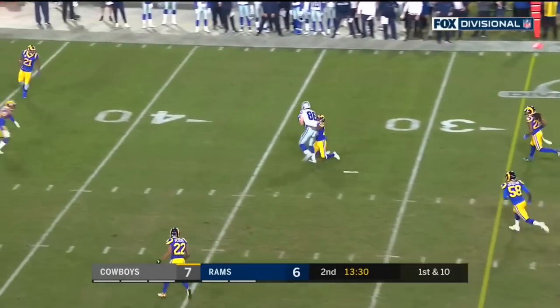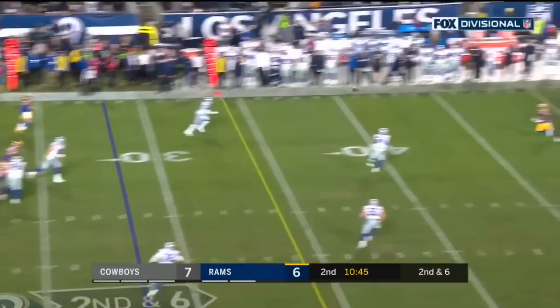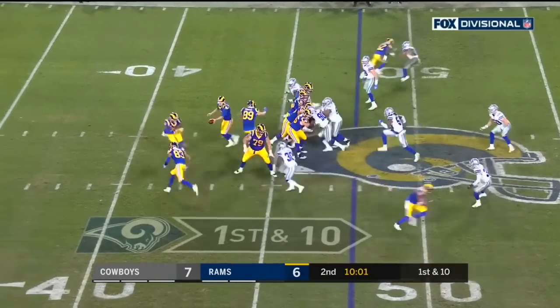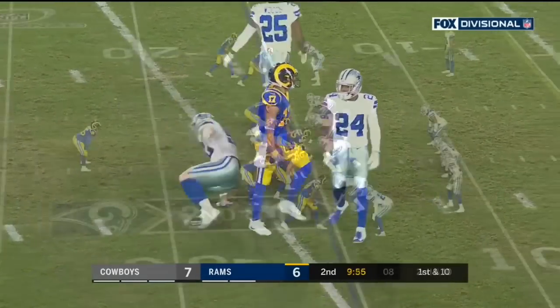Pass is caught by Schultz, the rookie tight end. So we've seen Gurley and Anderson, now we see Goff deliver a strike. On first down: Goff strike to Woods, first down inside Dallas.